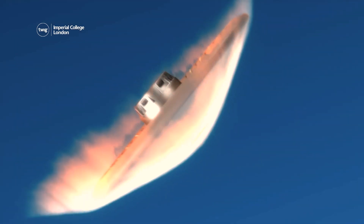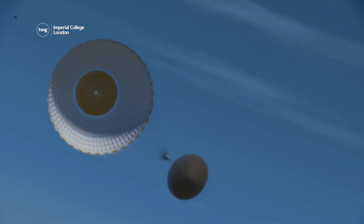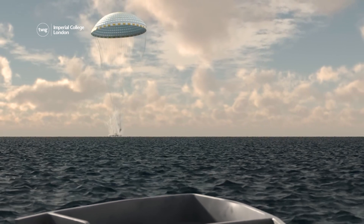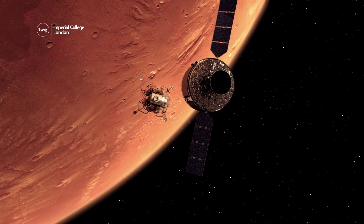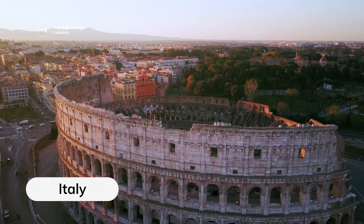The shield heated up to 1,482 degrees Celsius, and sensors transmitted data to update engineers on its progress. The giant shield survived the extreme heat of the atmosphere, and a parachute then opened, allowing the craft to land safely in the sea. Following the successful test, NASA aims to prepare the technology for a mission to Mars.